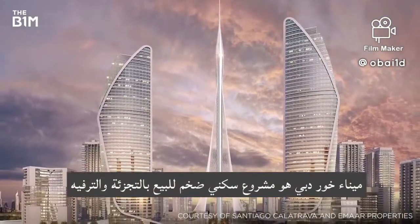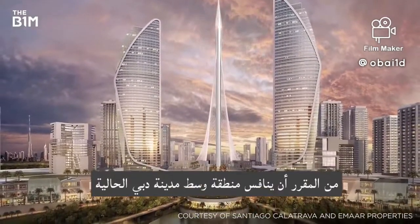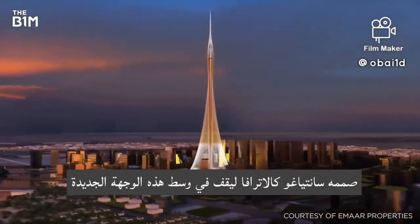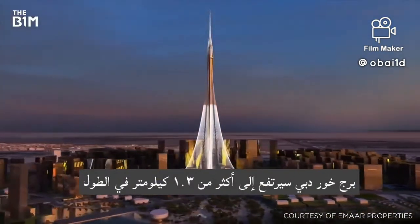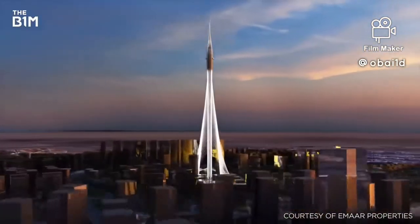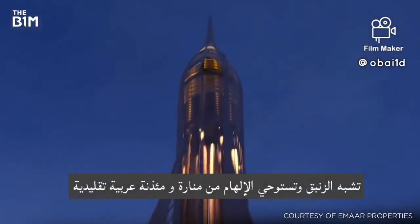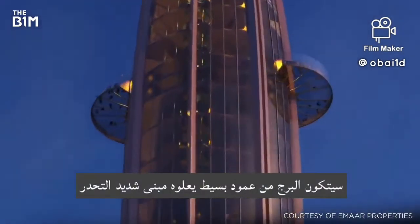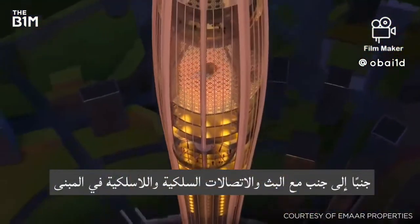Dubai Creek Harbour is a vast residential, retail and entertainment development that is set to rival the existing downtown Dubai district. Designed by Santiago Calatrava to stand at the centre of this new destination, Dubai Creek Tower will rise to over 1.3 kilometres in height and become the tallest structure constructed by mankind to date. Resembling a lily and drawing inspiration from a traditional Arabian minaret, the tower will consist of a simple shaft, topped with an ovoid bulb structure, that houses observation decks and restaurants along with broadcast and telecommunications infrastructure.